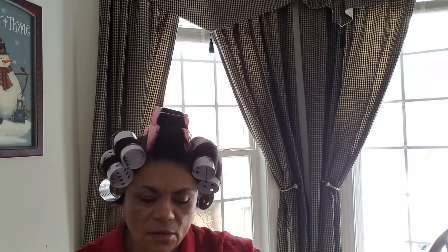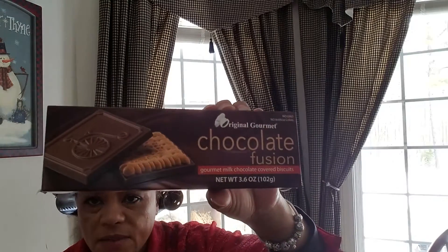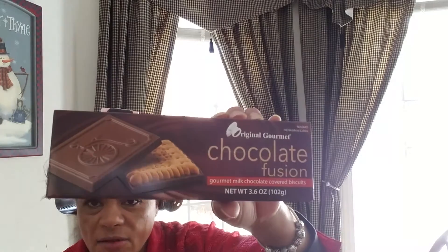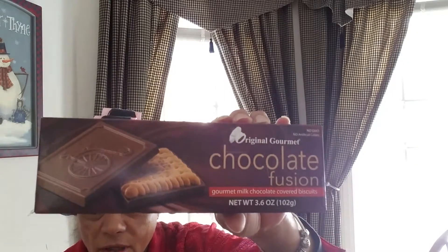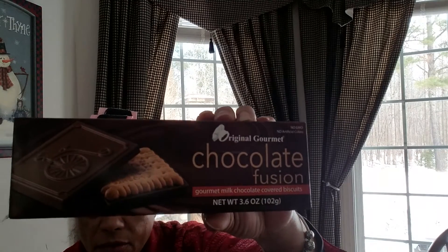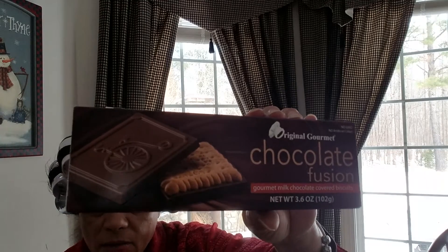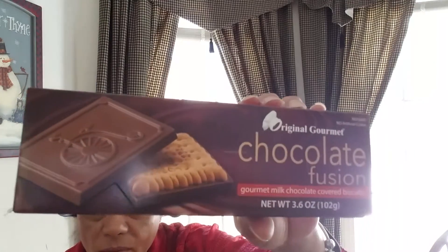This was something I found and forgot to show you in my last haul — I guess a couple hauls ago. This is the chocolate fusion biscuits. I'm telling you, these taste exactly like they look on the box. It's milk chocolate and they're made in New Hampshire. I found them on the bottom shelf — I don't know if somebody was trying to hide them — but too bad, I got them. And they were delicious.